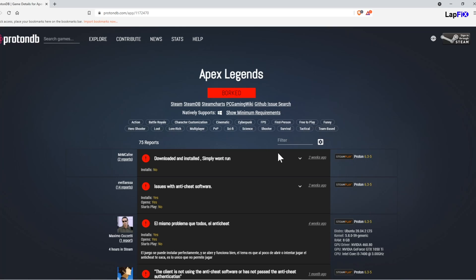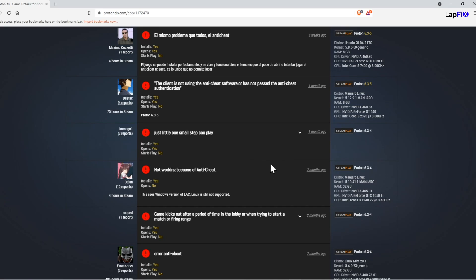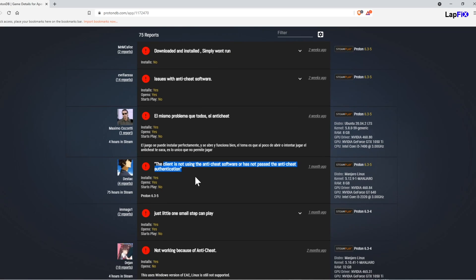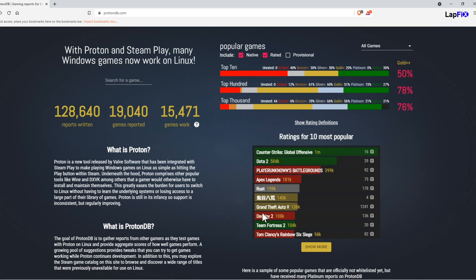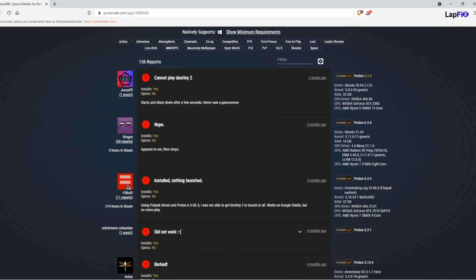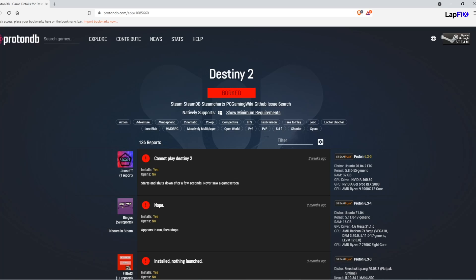That means a lot of people are seeing really bad issues and most of the time it's not playable. This is probably because there's an anti-cheat enabled — those are usually optimized for Windows with no real Linux support. So any competitive shooters would definitely be harder. Most people aren't going to be focusing on competitive shooters on a handheld anyway. Destiny 2 is another big one — it's the same type of thing with the anti-cheat, and some people are having the same problems.